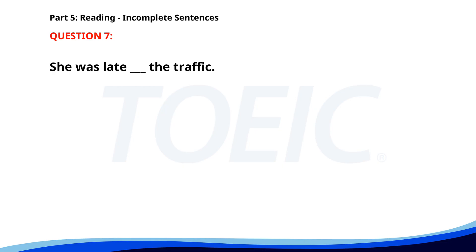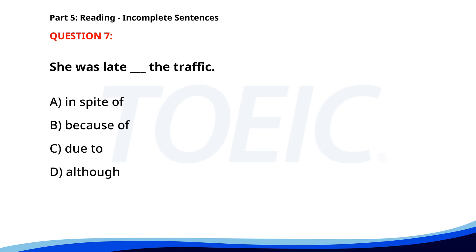Number 7. She was late ___ the traffic. A. In spite of. B. Because of. C. Due to. D. Although. The correct answer is C. Due to.